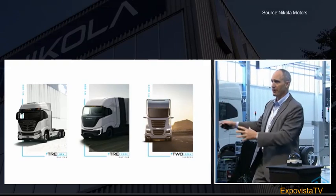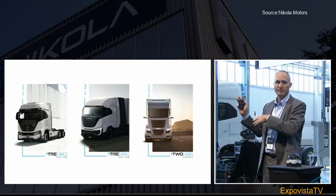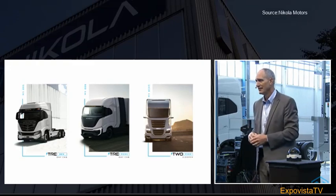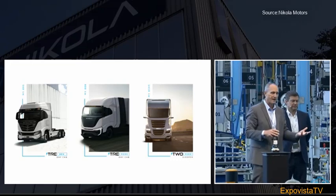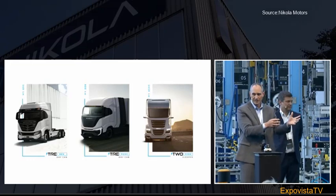You will first notice the similarities — it's the same platform. In fact, we can build both of these vehicles on this line. This line will be capable of producing either vehicle at any time. The sister plant in Arizona in the United States will have the same capability. This vehicle uses many of the same components — the same drive trains, another 645 horsepower.